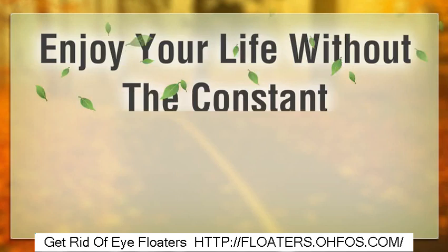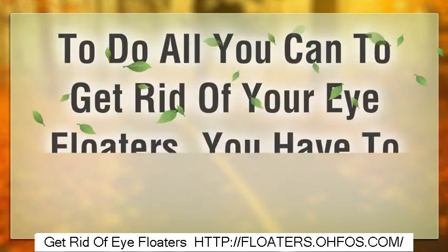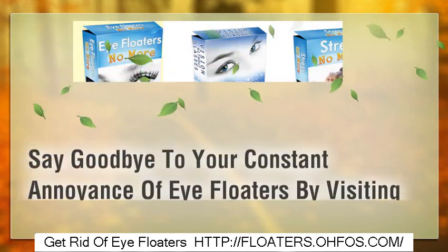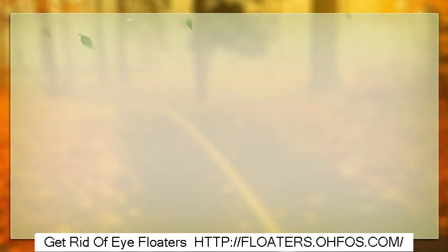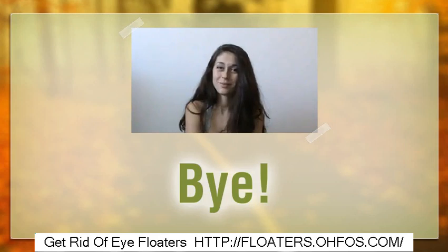Enjoy your life without the constant annoyance of eye floaters. To do all you can to get rid of your eye floaters, you have to act now. Click the link in the video description to download the Eye Floaters No More System now. Say goodbye to eye floaters by visiting the link in the video description for more information. Bye!